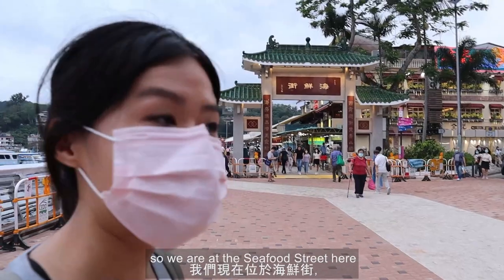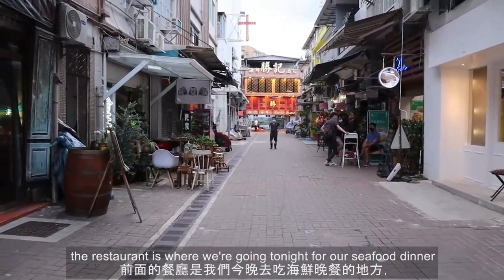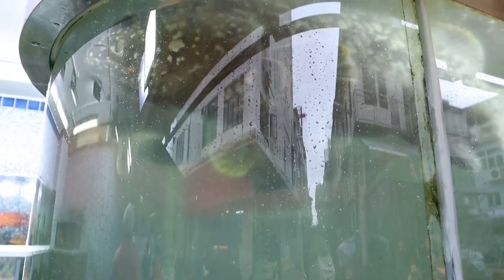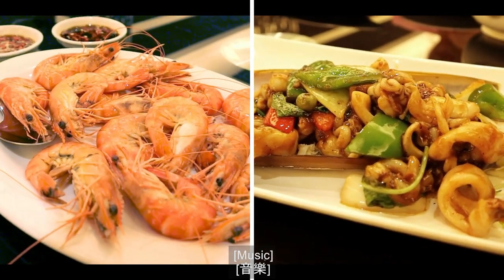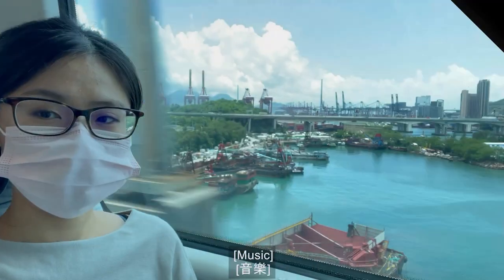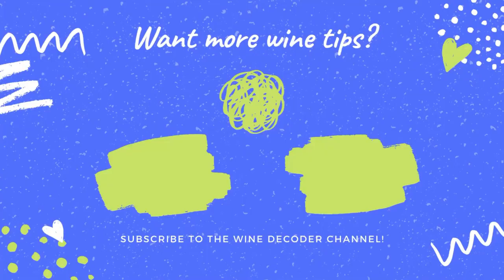We are on Seafood Street — which kind of speaks for itself. We're having dinner here tonight. The restaurant we're going to for our seafood dinner has a one-star Michelin rating. It's pretty amazing.